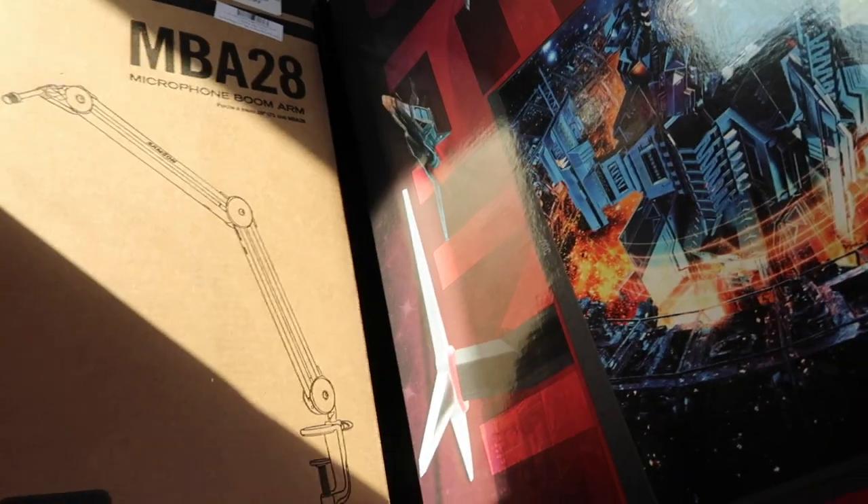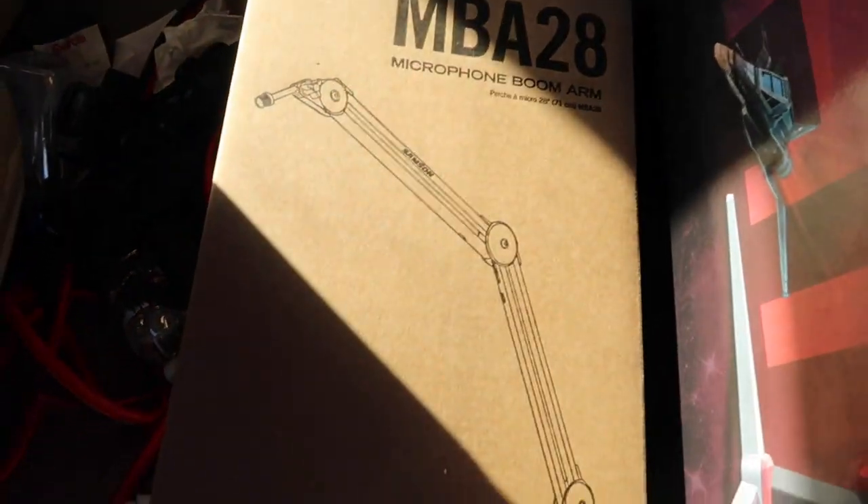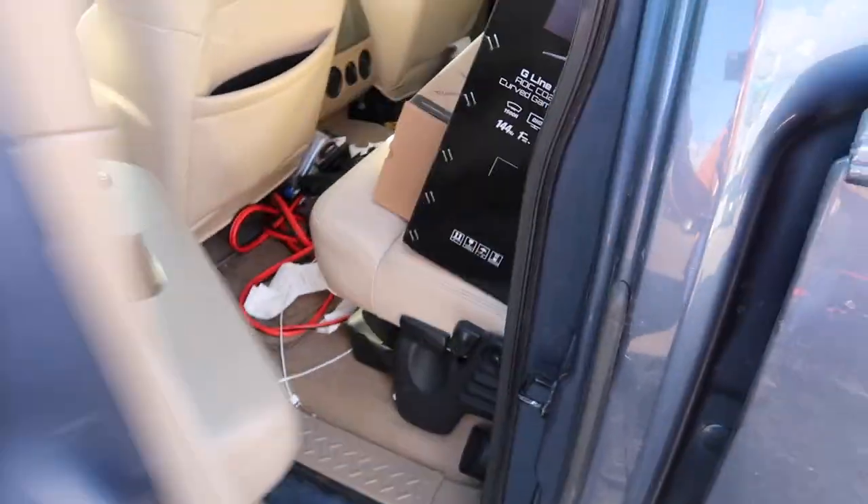I just left the computer store and I got my gaming monitor — I'm so excited. Look at this, it's 27 inches and it's a curved one. I've always wanted a curved gaming monitor. It's the AOC brand. I also got a boom mic arm to hang on the side of my desk for my new microphone, so it's gonna be professional as hell. I'm gonna go home now and set this stuff up.